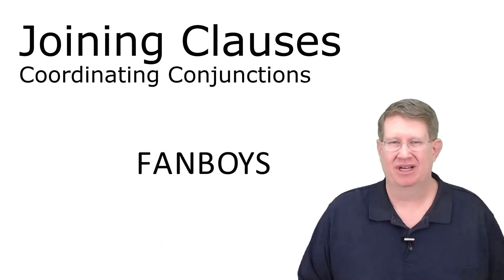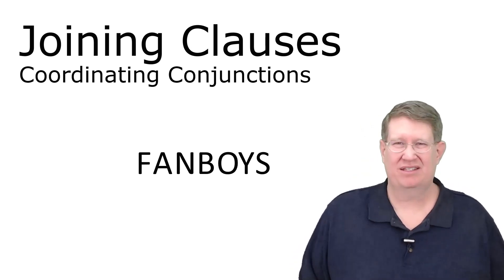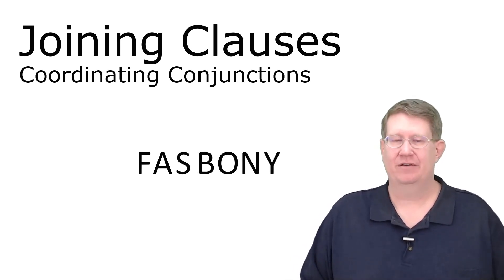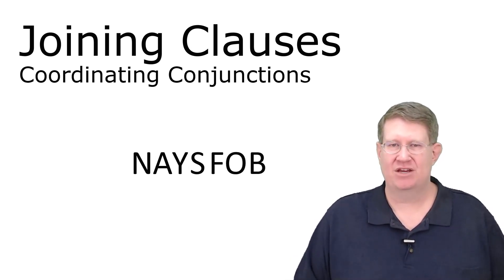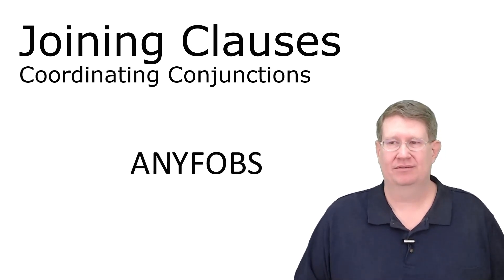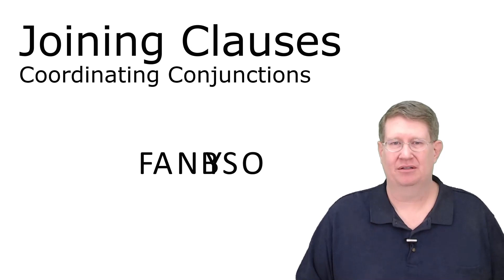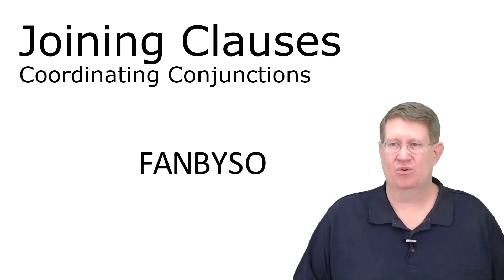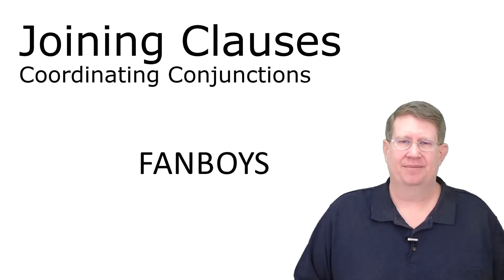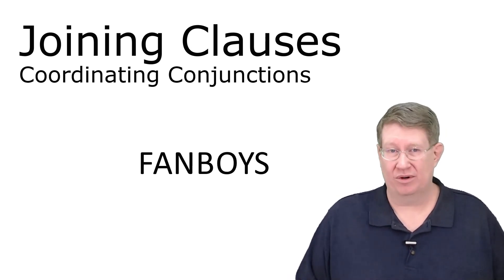That's it for FANBOYS. Can we rearrange the letters to make a new word? Fast bonnie? Nase fob? Any fobs? Face knob? No — none of those work. Let's just stick with FANBOYS. Remember this acronym and you'll be able to remember the coordinating conjunctions.